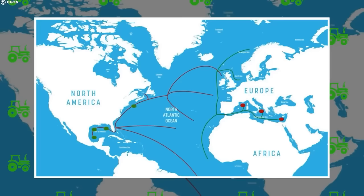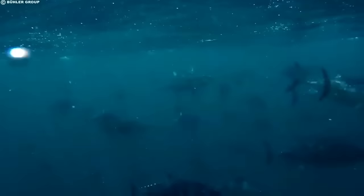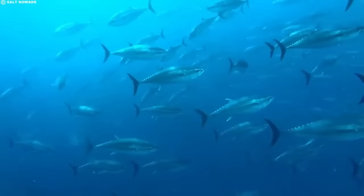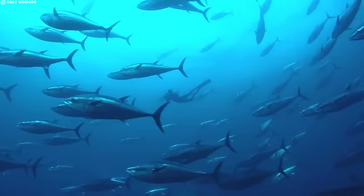One of the Bluefin Tuna's most famous characteristics is its outstanding migration pattern. These fish are highly migratory and can be found in both temperate and tropical waters around the world. Preferring habitats with abundant prey such as small fish, squid, and crustaceans, they are often found in offshore waters along continental shelves and near oceanic currents. Although it might seem like the Bluefin can be found just about anywhere, they actually exhibit an extensive migration pattern which makes their population exceedingly hard to predict.